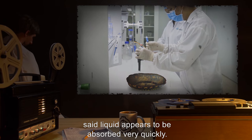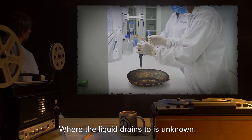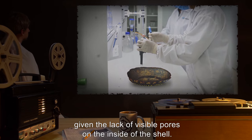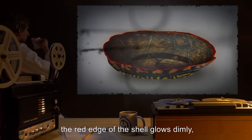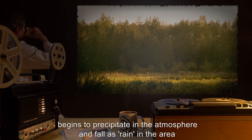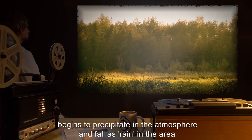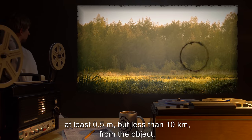The item is completely inert until the inside of the turtle shell comes into contact with a liquid. When it does so, said liquid appears to be absorbed very quickly. Where the liquid drains to is unknown, given the lack of visible pores on the inside of the shell. Once active, the red edge of the shell glows dimly, and the substance placed into the shell begins to precipitate in the atmosphere and fall as rain in the area, at least 0.5 meters but less than 10 kilometers from the object.